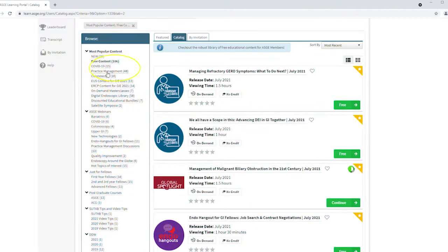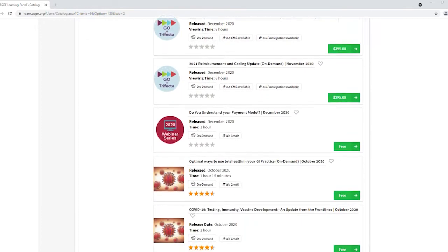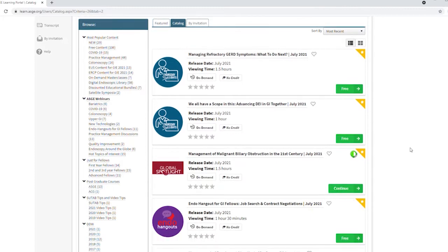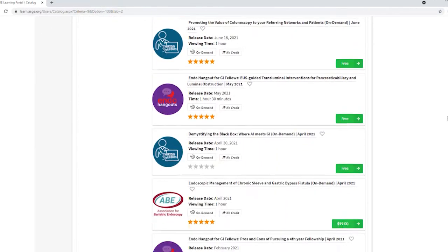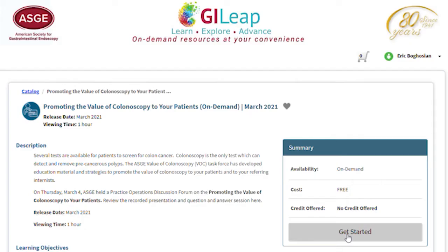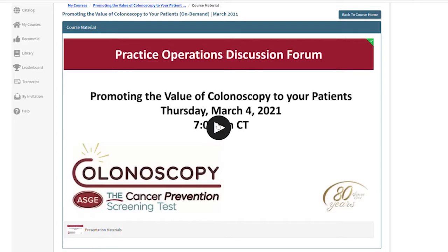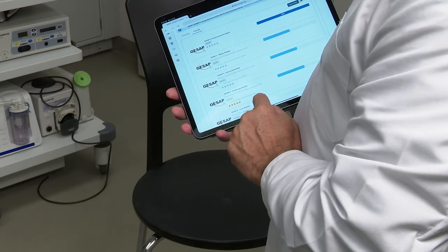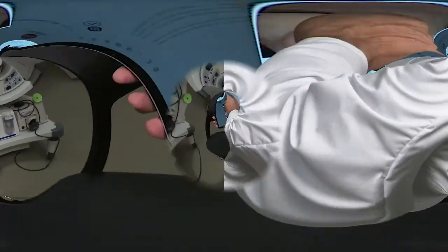What I find really helpful and beneficial about GI Leap is the ability to have a really interactive way of learning. There's a lot of activity, and the way it's set up you're able to click on different topics and go exactly to whichever area you'd like to work on. Being able to access it from anywhere is also really helpful because we practice at multiple different sites.